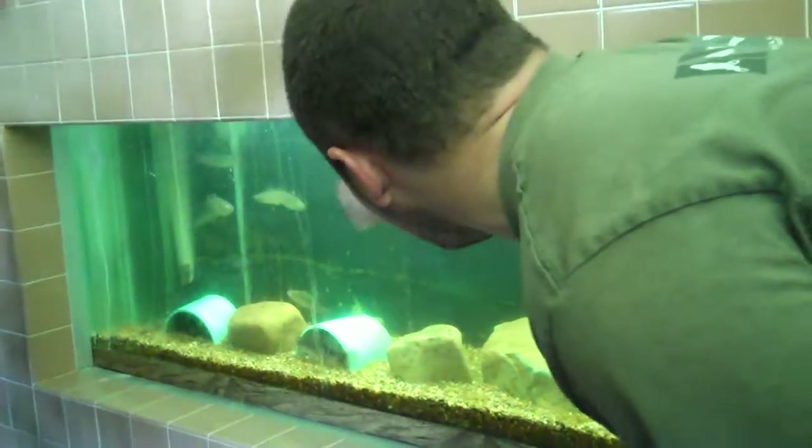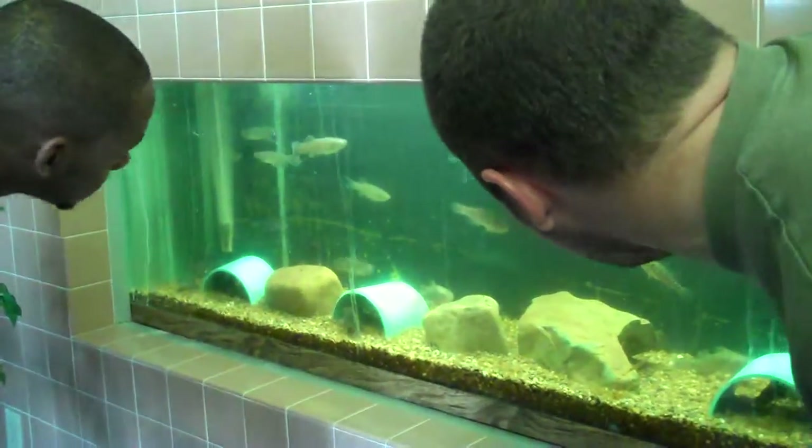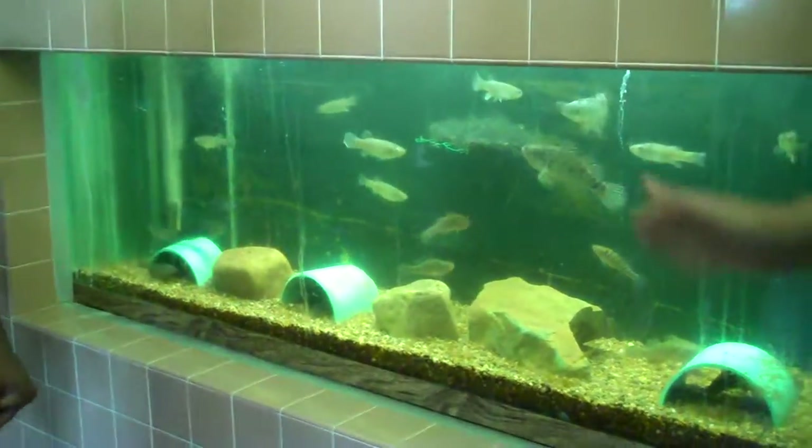And we have a random mullet in there too — that guy back there that looks a little bigger and different than everybody. He's a mullet, so we don't really work with him.